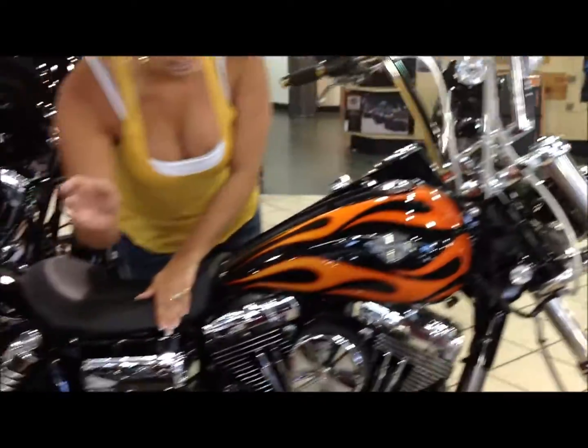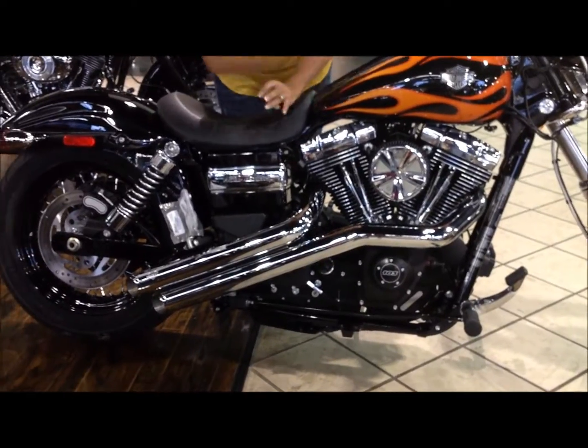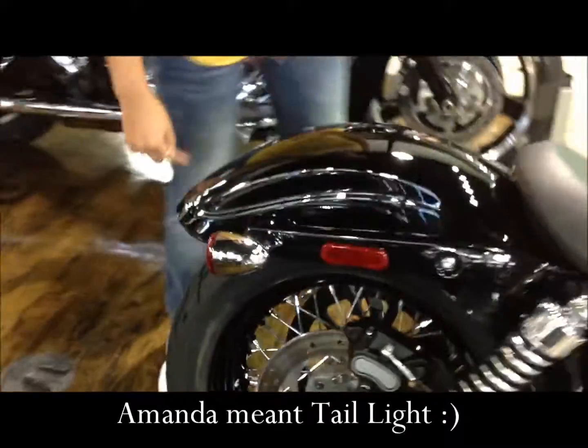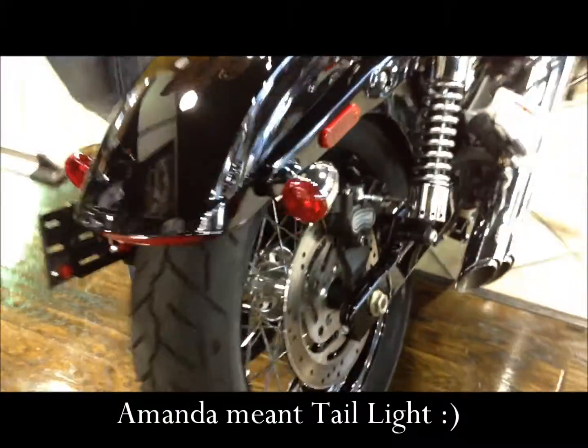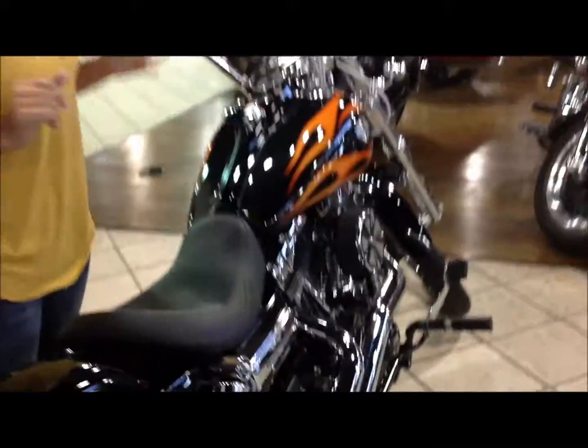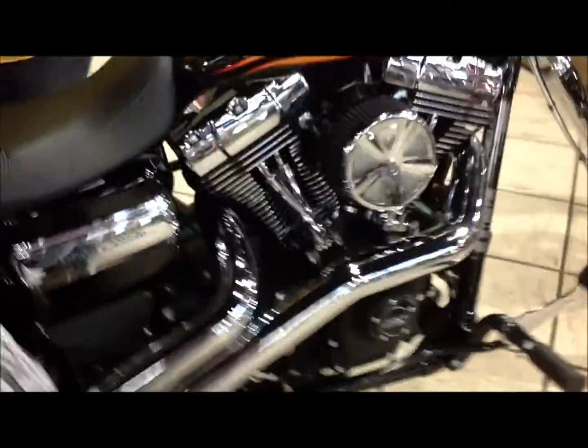You have the Vance & Hines air intake here, the Vance & Hines short shots. And then you also have the LED headlight on the back. The 103 huge motor — the engine. Guys, there's so much stuff on this Dyna Wide Glide that it would probably take me like 20 minutes to tell you all about.